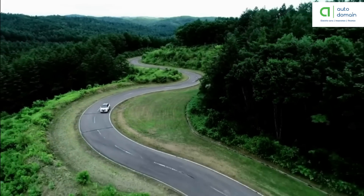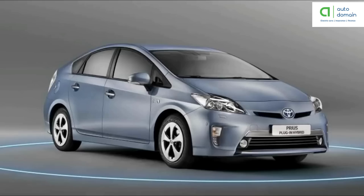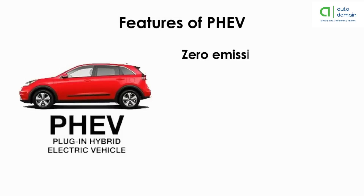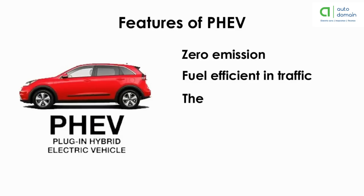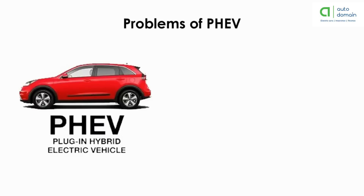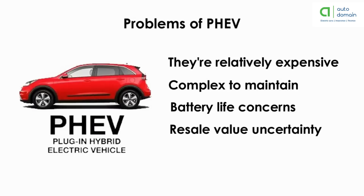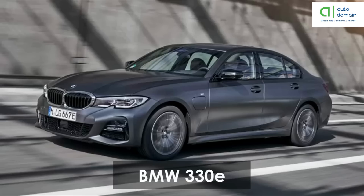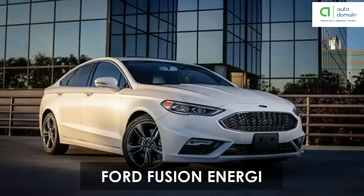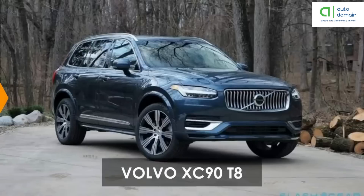Plug-in hybrid vehicles also utilize regenerative braking. Their ability to run solely on electricity most of the time makes their carbon footprint smaller than hybrid electric vehicles. They consume less fuel, reducing associated costs. The Chevrolet Volt and Toyota Prius demonstrate their popularity. Features include: zero emission when driving on batteries, fuel efficient in traffic, smooth and quiet, reduced fuel bills, and tax efficient. Problems include being relatively expensive, complex to maintain, battery life concerns, and resale value uncertainty. Examples include Porsche Cayenne SE Hybrid, BMW 330e, Chevy Volt, Chrysler Pacifica, Mercedes C350e, Ford Fusion Energy, Audi A3 e-tron, Kia Optima, and Volvo XC90 T8.